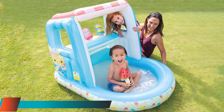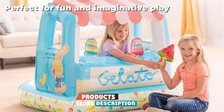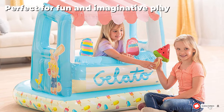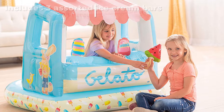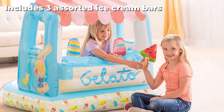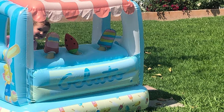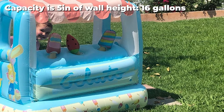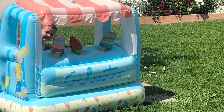At number two we have the Intex Ice Cream Stand inflatable playhouse and pool. We love that this model is truly an indoor and outdoor toy. In the summer you can fill the back with water and kids can splash and play for hours. In the cooler months it's small enough to fit in your living room, used for pretend play or as a ball pit — it's part imagination toy and part pool, making it the perfect inflatable pool for kids all summer long.